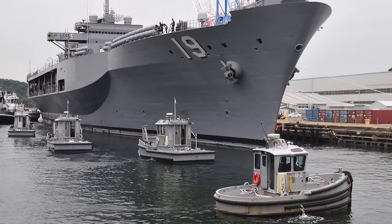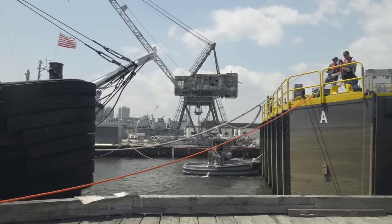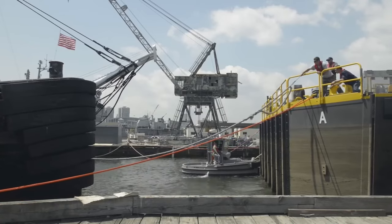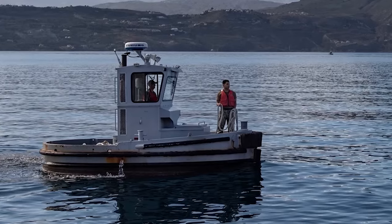Believe it or not, you might even find yourself in a position to own one of these mighty mini ships. Stay tuned — we'll reveal the secret life of the Boomin' Beaver and how you could potentially own a piece of naval history.